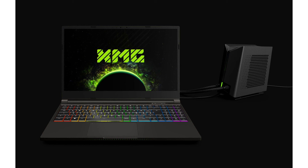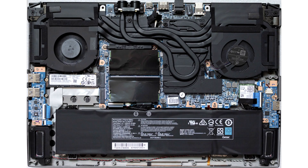While the XMG Neo laptops were among the first models with a 165Hz WQHD display at the end of 2020, the new generation offers even more. With a resolution of 2560 by 1440 pixels, its IPS panel runs at an even speedier refresh rate of 240Hz. The brightness is 350 nits and the display covers more than 95% of the sRGB color space.